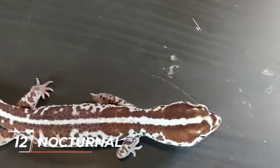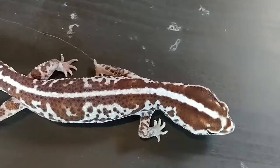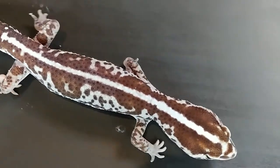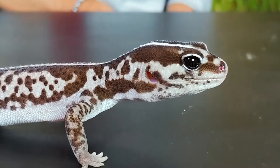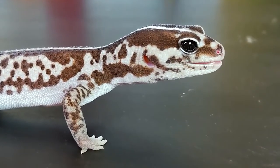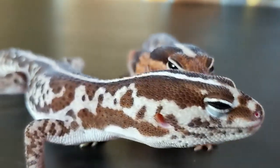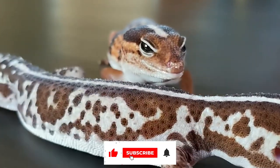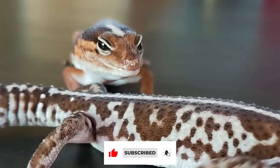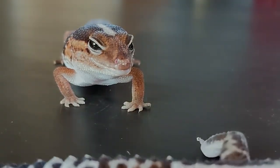Number 12: They are Nocturnal. The fat-tailed geckos of Africa are nocturnal. They preserve their energy by sleeping under rocks and bark or in cracks during the day, then set out in search of food after sunset. They consume a wide variety of insects, but their preferred insects are mealworms and crickets. Snakes, larger reptiles, as well as different birds and animals are the predators of the African fat-tailed gecko. Thanks for watching.